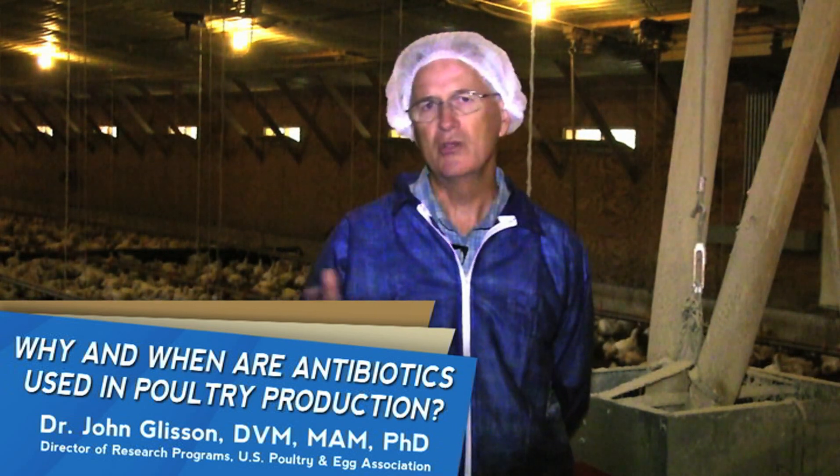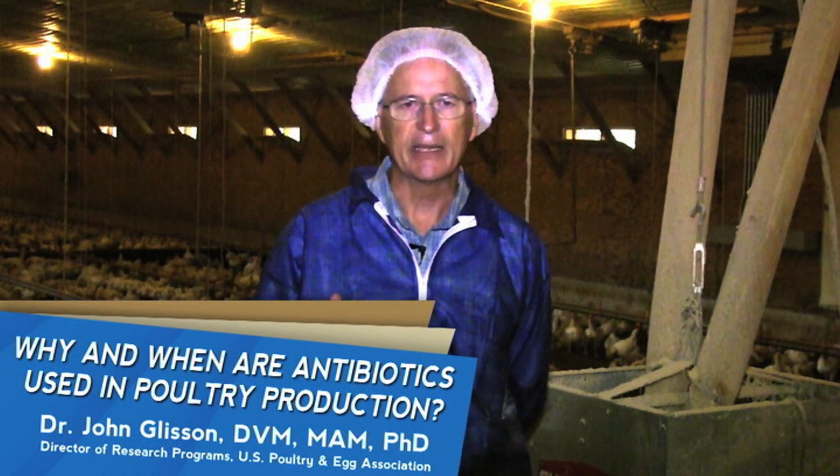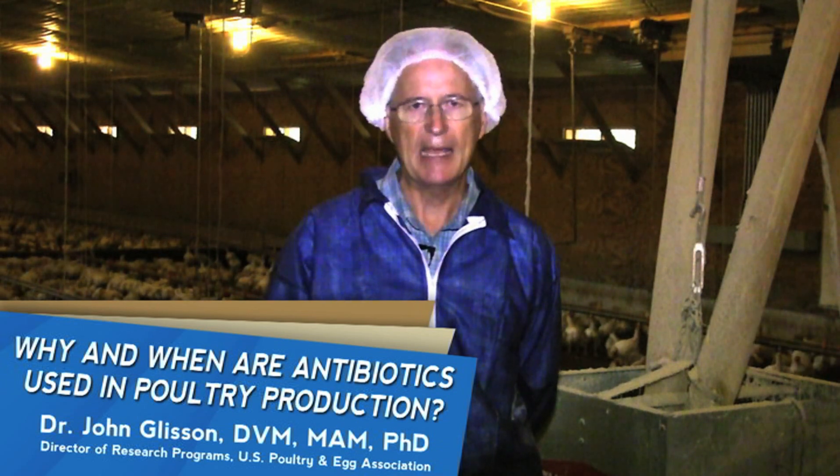Now these are antibiotics. The ionophore type of antibiotics are not used in human medicine. But the most important thing is what do we do when birds get sick? We have to treat them with antibiotics.